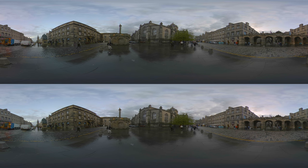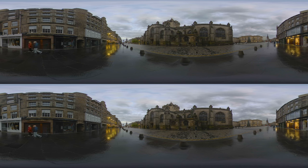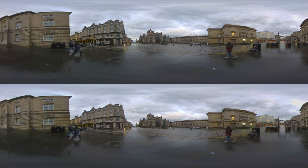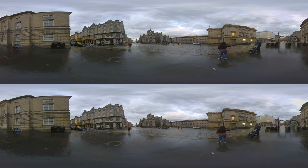Over the centuries, it has undergone various renovations and expansions, contributing to its diverse architectural appearance today. The cathedral's most notable feature is its crown spire, a remarkable example of Gothic architecture and a recognisable symbol of Edinburgh. A short walk further down the Royal Mile brings us to the Tollbooth Tavern. Part of Edinburgh's old municipal building, this tavern dates back to the 16th century.